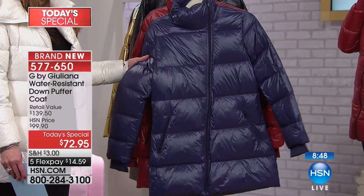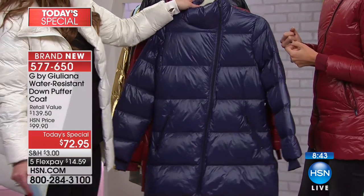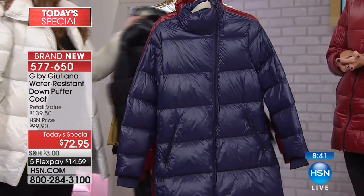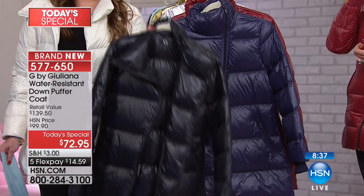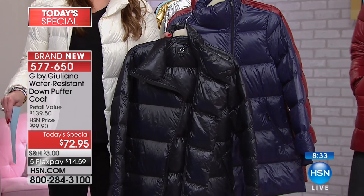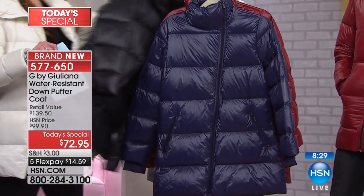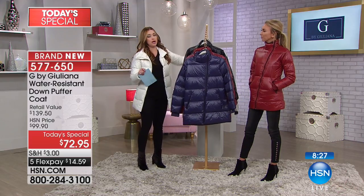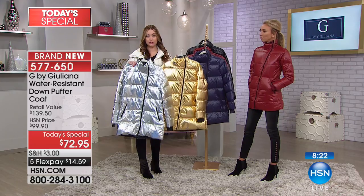The navy is more of a purpley berry color. And then last but not least, we have that classic black. You're ordering this extra extra small through 3X — it's $14.59 on your charge card just for today. For those of you who missed out on the silver and the gold, we are extending waitlist to you on HSN.com.